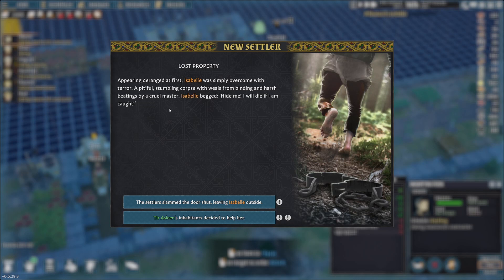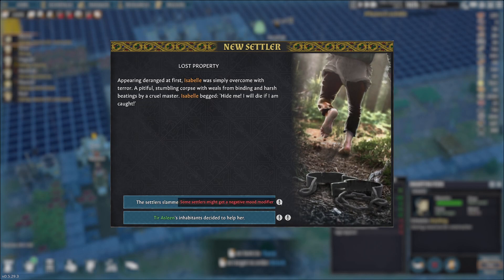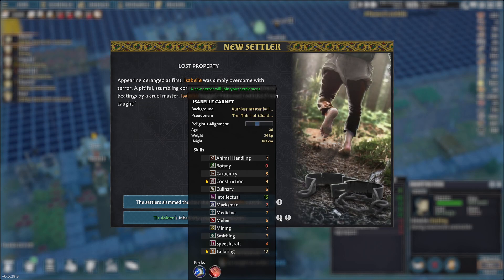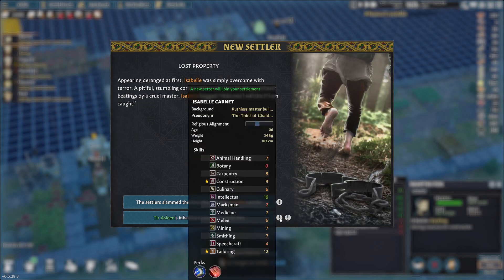So apparently Isabel, appearing deranged at first, was simply overcome with terror. A pitiful stumbling corpse with welts from binding and harsh beatings by a cruel master. Isabel begged: 'Hide me. I will die if I am caught.' Obviously we cannot turn her away - that will give us a negative mood modifier. And if you help her, this is Isabel. An arrow through the foot does not look like a good thing, neither does that sore on her foot. But she's good at tailoring, so that will free up Osgood from tailoring so that he can do nothing but cook.